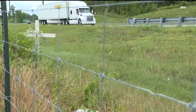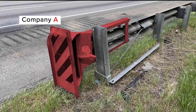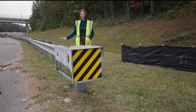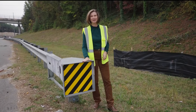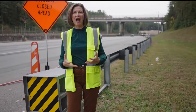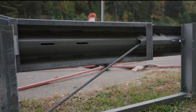Frankensteined because it was built with mixed-match parts, essentially pieces from different manufacturers. Who would have ever thought about the guardrails, if they're safe or not safe? This is the section that's causing so much concern — the end of each guardrail treatment.